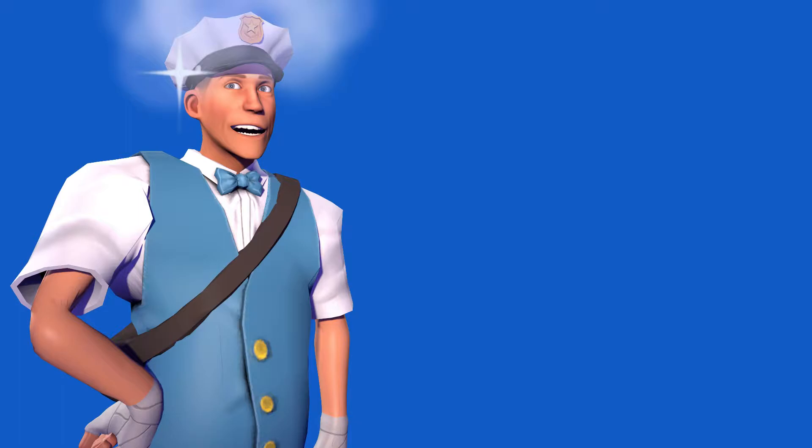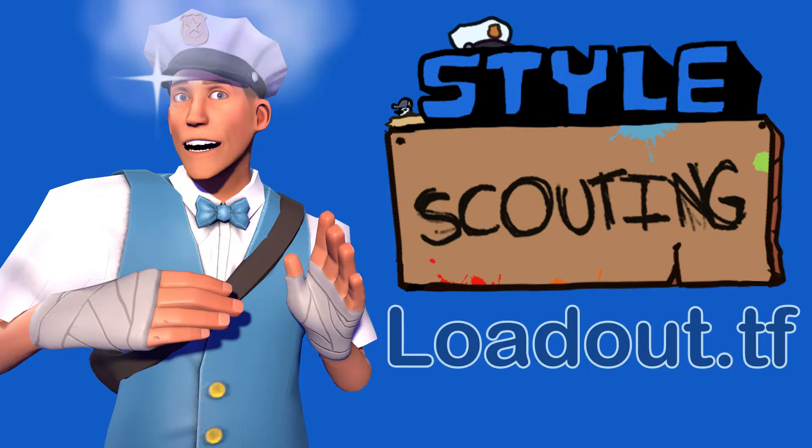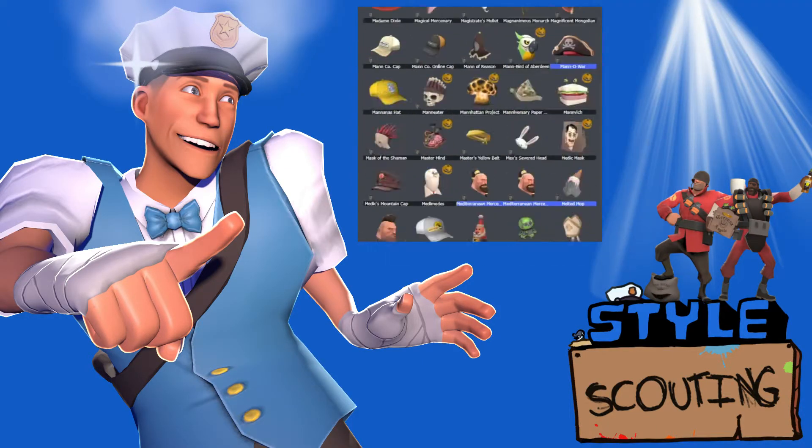Hello and welcome back to a really exciting video. This is the second episode of Style Scouting. In case you haven't seen the first episode, the whole premise here is that it is a TF2 fashion show hosted in Loadout.TF, meaning you have access to every cosmetic in the game, a whole bunch of posing and lighting options and all kinds of cool things.